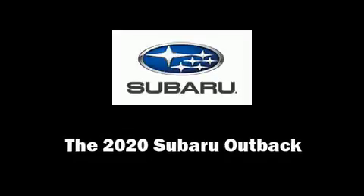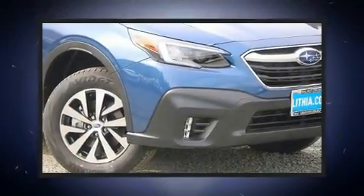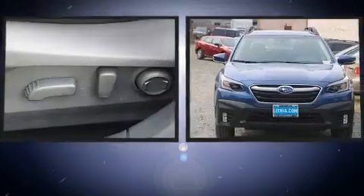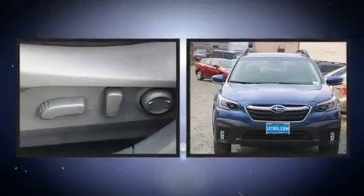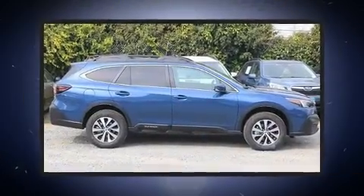Discerning drivers will appreciate the 2020 Subaru Outback. Smooth gear shifts are achieved thanks to the efficient four-cylinder engine. And for added security, Dynamic Stability Control supplements the drivetrain.